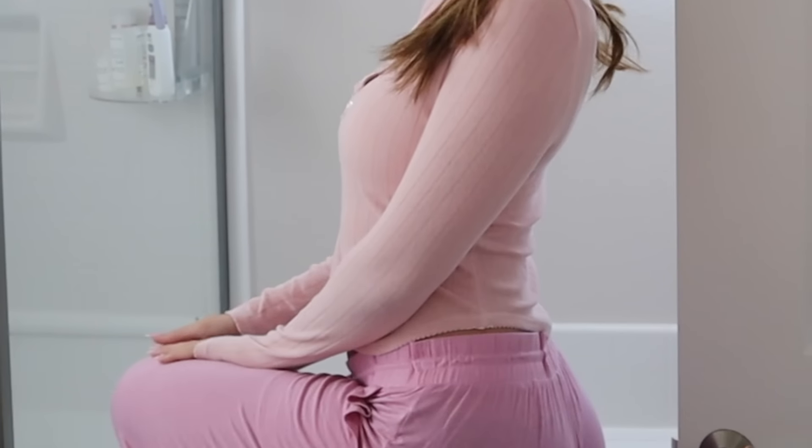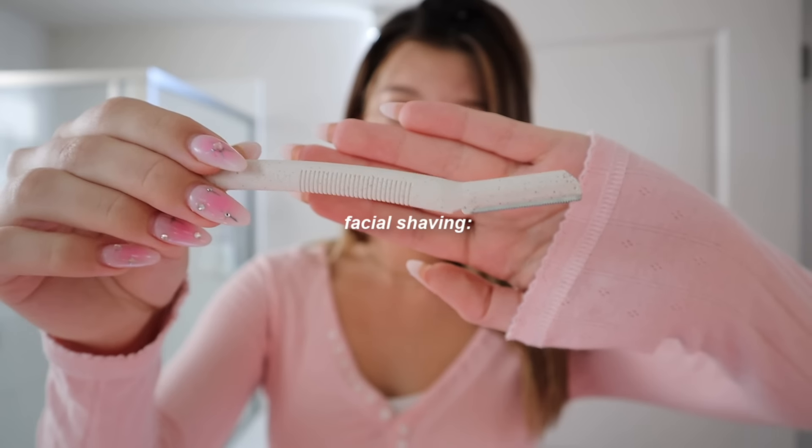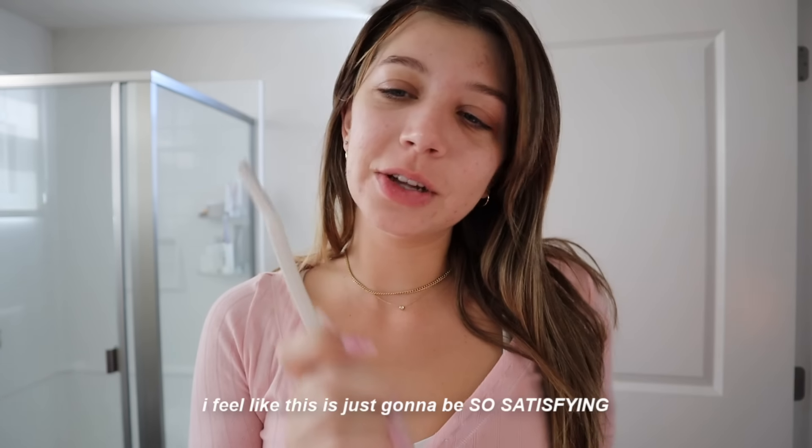I have an all-pink outfit on right now, kind of loving it. I'm going to do a little bit of facial shaving with these little razors. The reason I want to do my entire face is because we all have hair all over our face, and sometimes when I look at videos and pictures of myself wearing my everyday makeup, the hair really stands out. I know a lot of people say they break out when they do this, but I've done facial shaving before and my skin is usually fine. So we'll see — I feel like this is just going to be so satisfying.